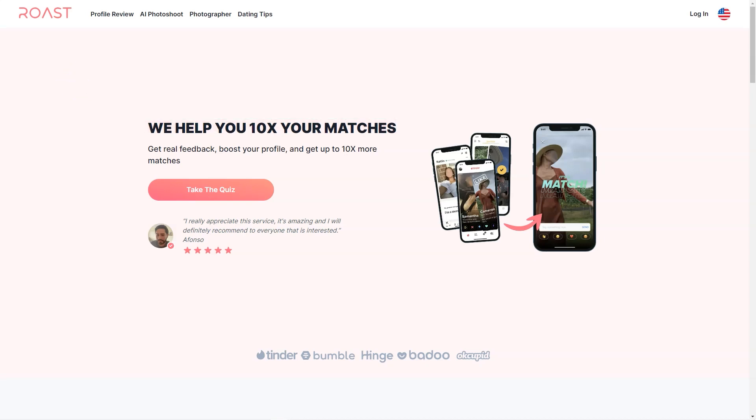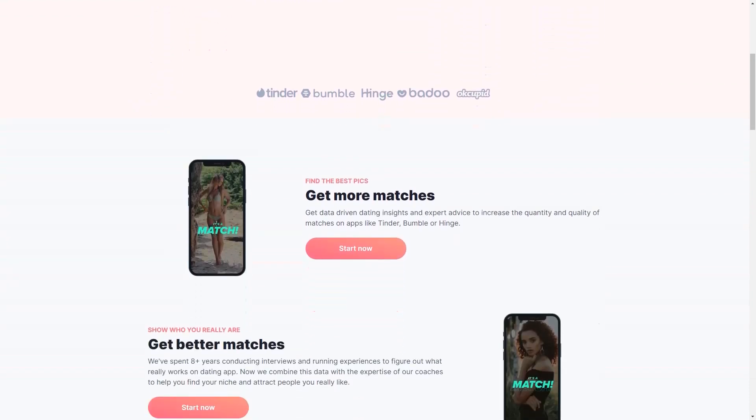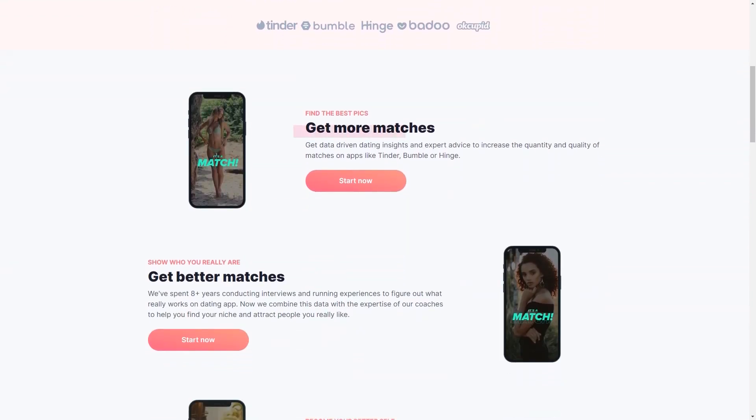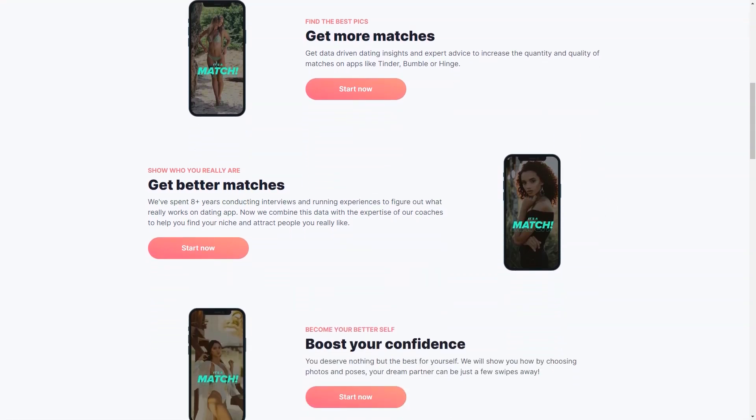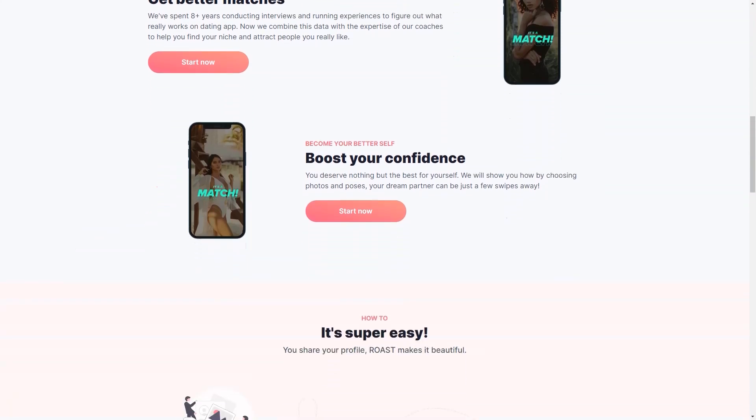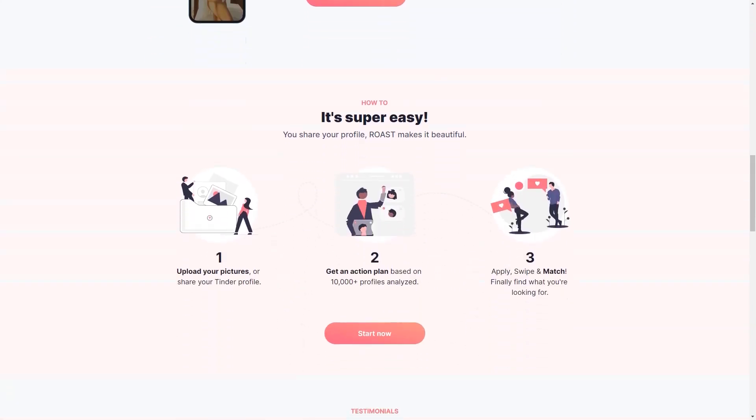Roast is compatible with all the popular dating apps like Tinder, Bumble, Hinge, and Badoo. You don't have to worry about linking your profile or sharing sensitive information — the app is completely secure and confidential. The AI technology can create photos of different situations like business, casual, street, relaxing, sports, and beach. You'll get a minimum of 10 photos perfect for dating, and the images are 100% authentic. You'll see instant results as soon as you upload your photos.